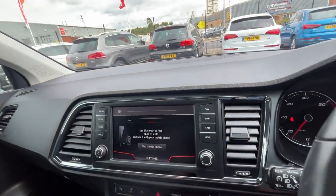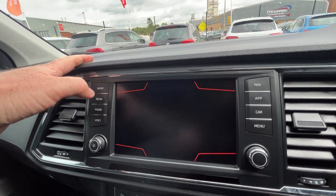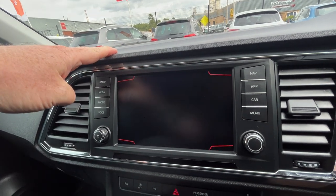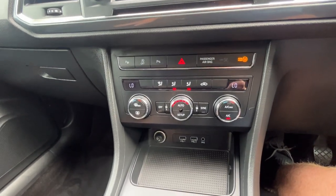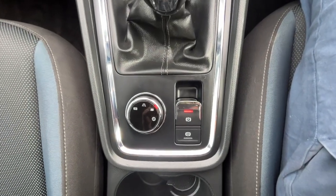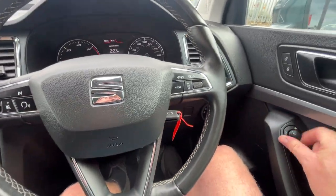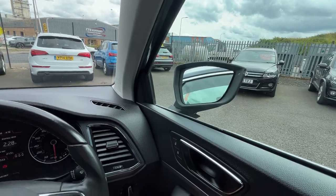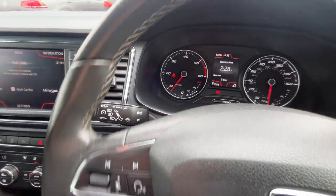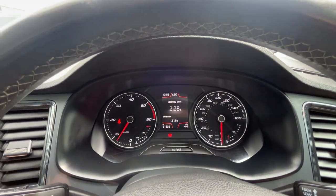In terms of specification, we have DAB radio, Bluetooth phone, and also Apple Android CarPlay, dual climate control, two USB ports, and a manual six-speed gearbox with automatic handbrake and auto hold function. There's a multifunctional steering wheel, electric folding mirrors, and cruise control on the stalk. If you have any questions about this vehicle, please give us a call on 01724 876 555. Thank you.